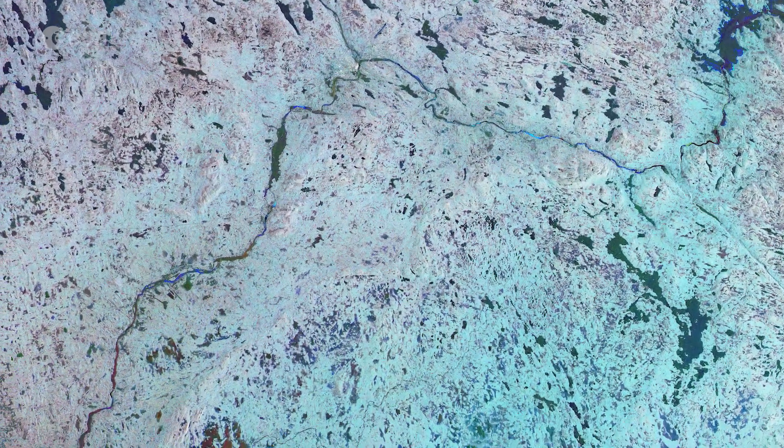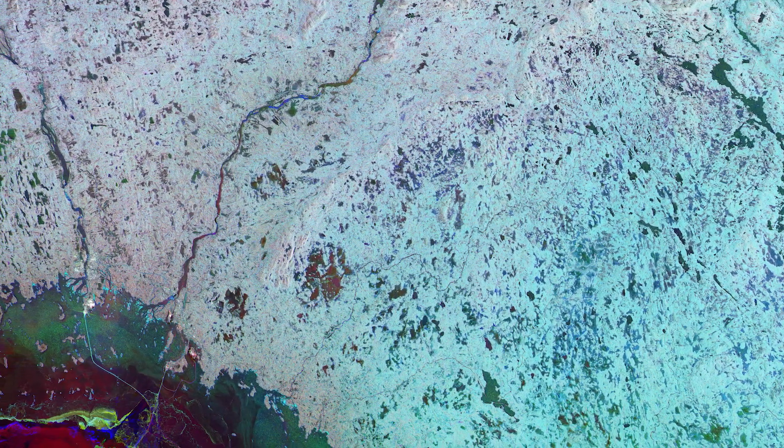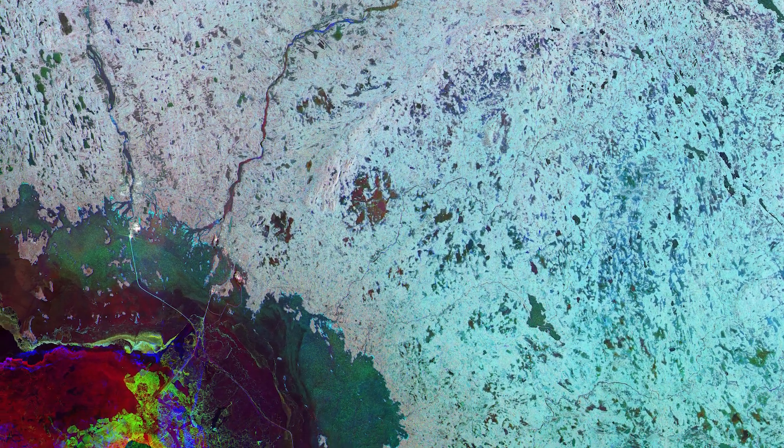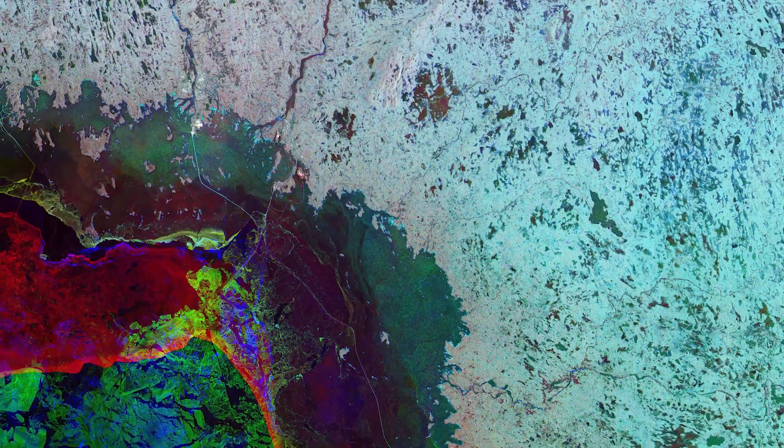Located within the Arctic Circle, Lapland, also called Sapmi by the Sami people, stretches across northern Norway, Sweden and Finland and into the Kola Peninsula of Russia.